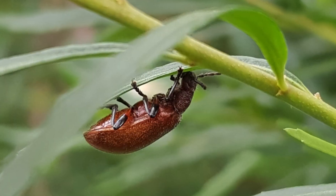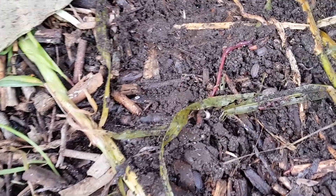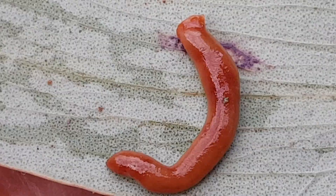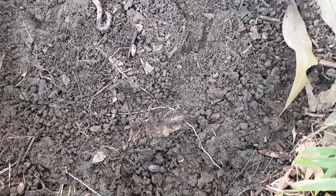I wonder what else we can find? Bugs? Beetles? Let's move this pot plant — I bet there's a few surprises underneath. There is! I can see an earthworm, an orange flatworm and some little bugs burrowing deep. There's so much life in such a small patch.